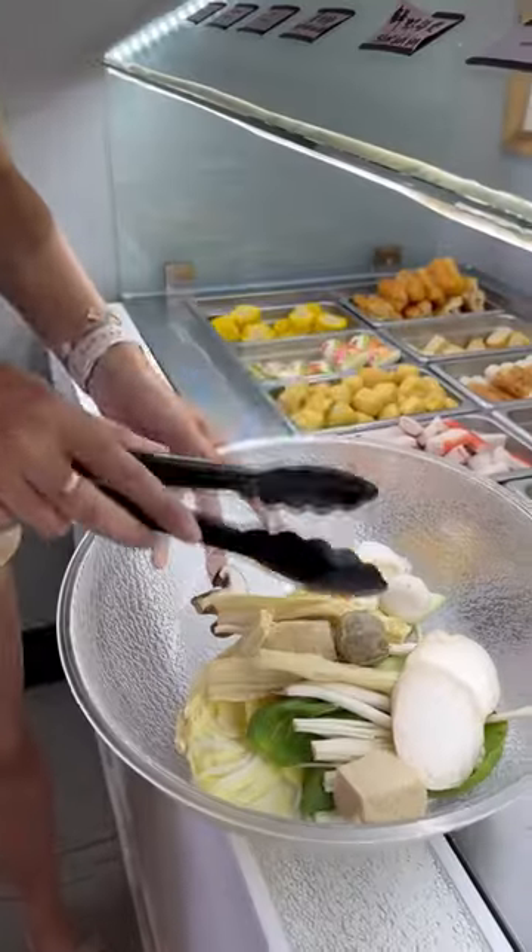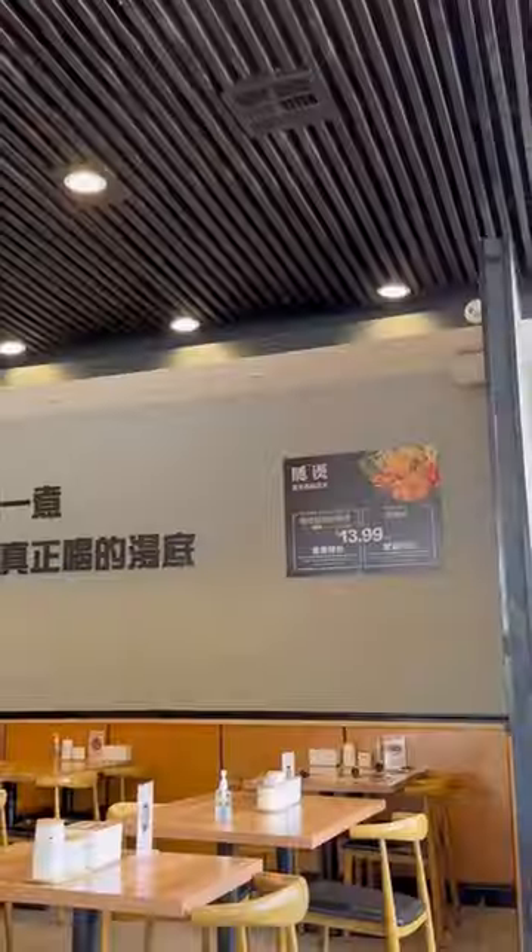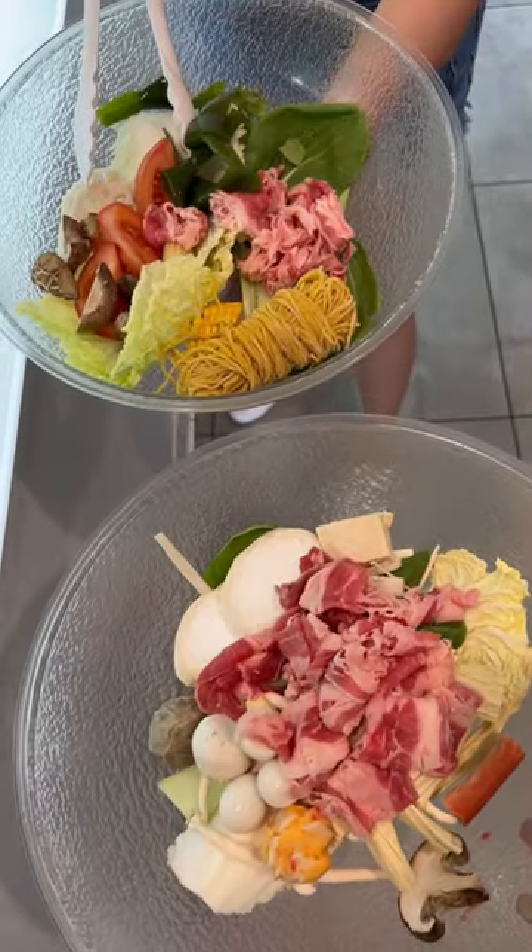First, you grab your bowl and tongs, and they had so many options to choose from. I got all of my favorite ingredients in hotpot. Each pound currently costs $13.99, and you take your bowl to the counter to weigh.